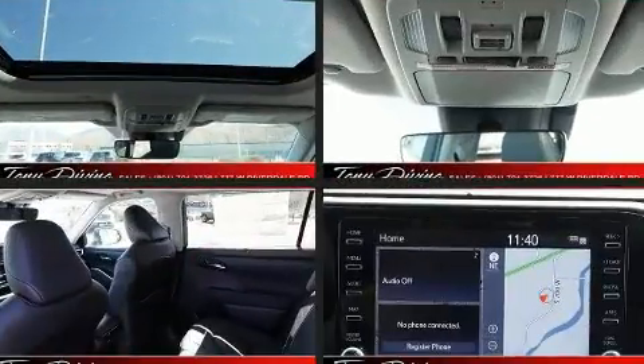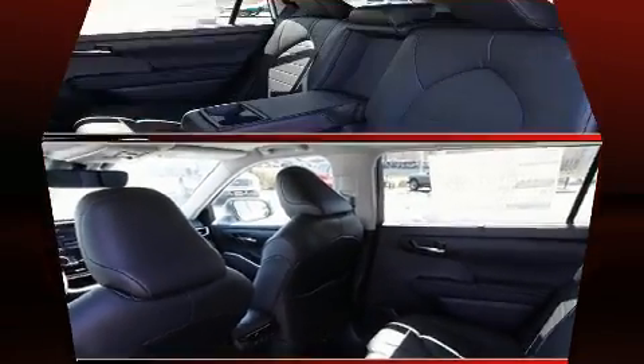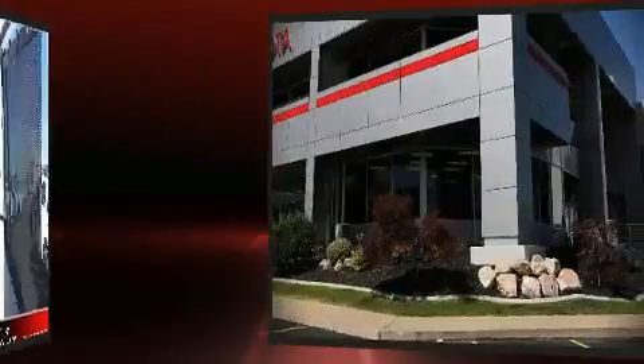Toyota ensures the safety and security of its passengers with equipment such as Brake Assist, an emergency communication system, and four-wheel disc brakes with ABS. Various mechanical systems are monitored by electronic stability control, keeping you on your intended path.